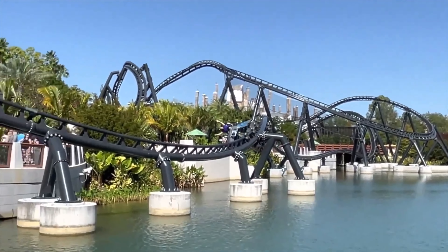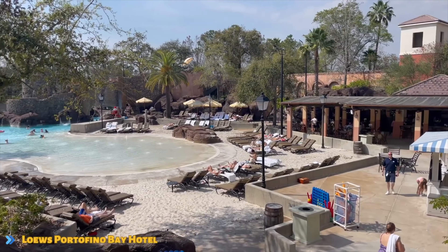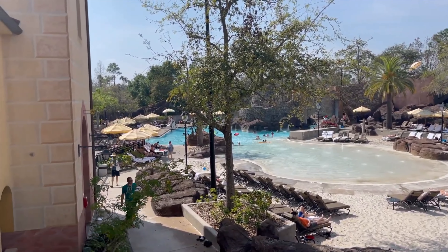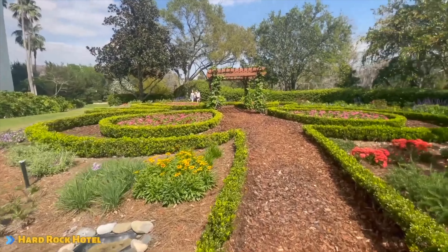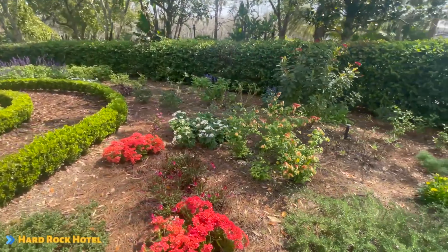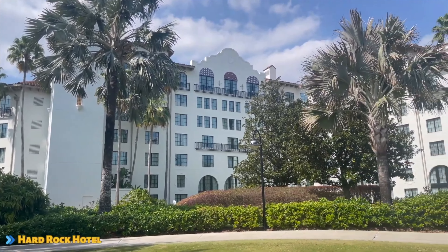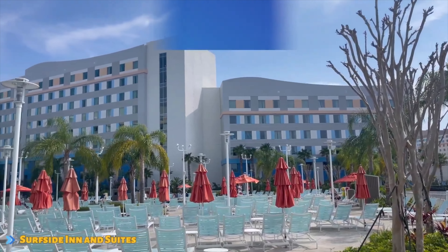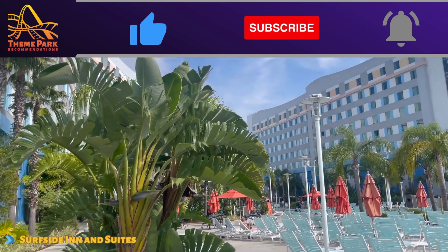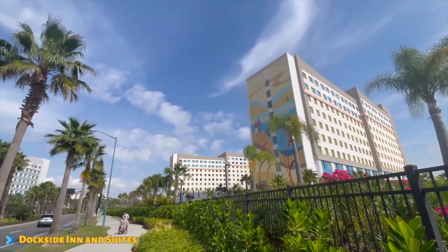While each hotel offers restaurants, bars, and other great forms of entertainment and amenities, it's the memories you create with your family that matter the most. In my opinion, staying at a Universal Orlando hotel is totally worth it, and I hope this video has been beneficial for you. Have you ever stayed at Universal Orlando before? If so, which hotel is your favorite? Be sure to let me know in the comments, and as always, thank you so much for watching — and remember to be adventurous, spontaneous, and most importantly, never stop traveling.